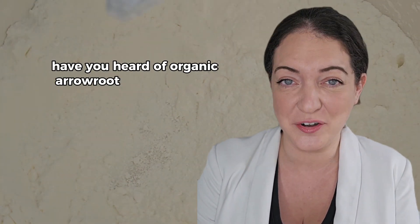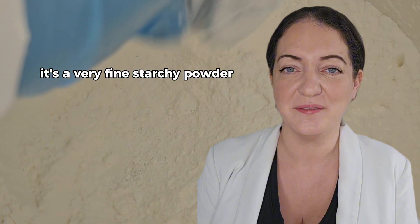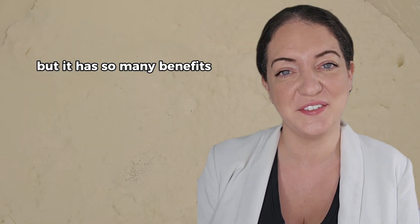Have you heard of organic arrowroot powder before? It's derived from the rhizomes of some tropical plants — rhizomes are basically the stems. It's a very fine starchy powder but it has so many benefits for your skin, and it's environmentally friendly too.